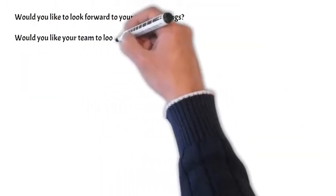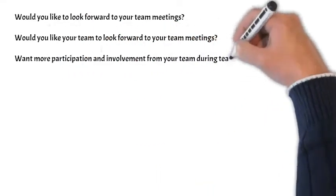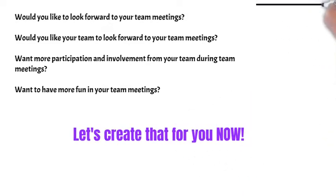Would you like to look forward to your team meetings? Would you like your team to look forward to your team meetings? Do you want more participation and involvement from your team during meetings? Want to have more fun in your team meetings? Let's create that for you now.